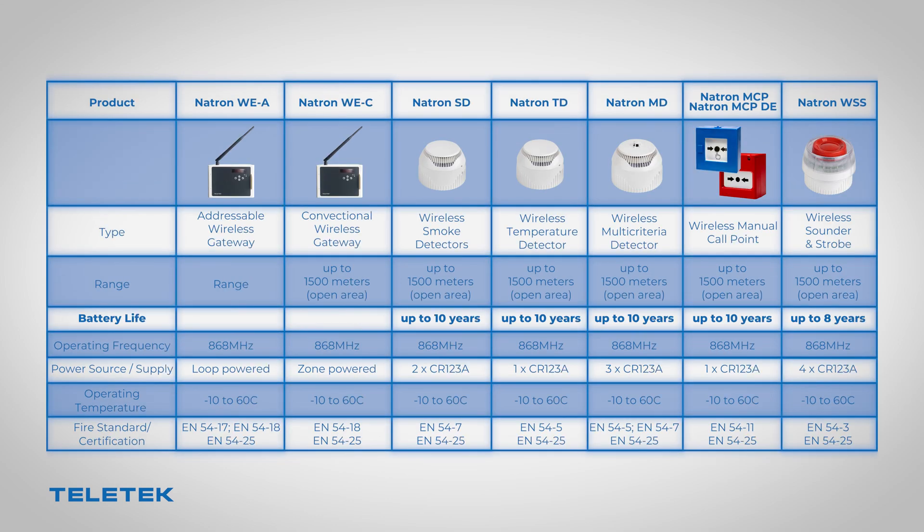Thanks to the advanced wireless communication protocol specially designed by Teletek, some devices' battery life could reach up to 10 years, as all the devices are using a standard type of batteries that could easily be replaced.